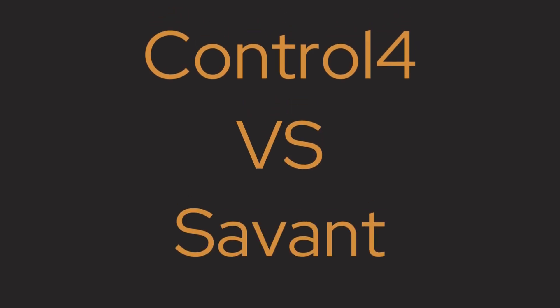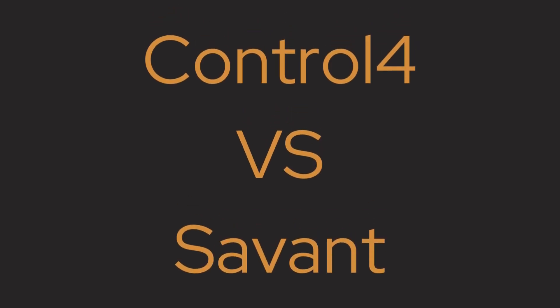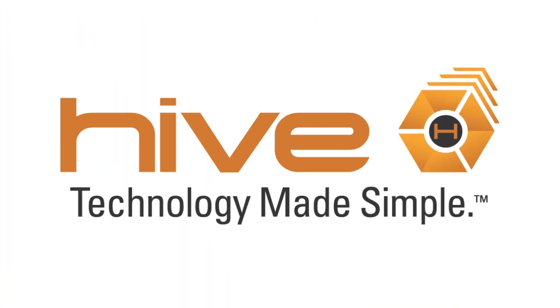Hello, my name is Jeff Harris. I'm the beekeeper here at Hive. Today we're going to discuss Control4 versus Savant. These are two different home automation controllers — the main brain of your automation system, if you will.